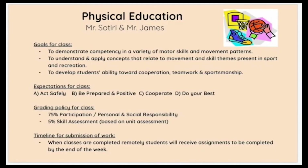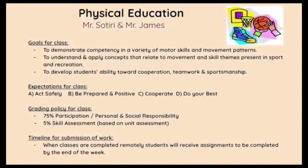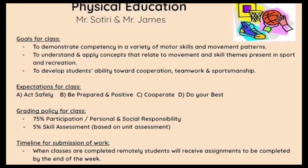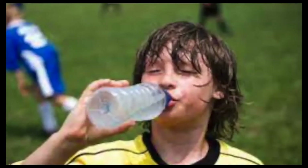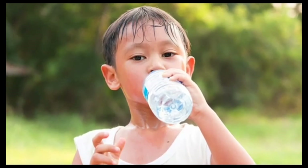Expectations for the class: we simply break it down to A, B, C, and D. We go over it at length with the students in the gym. We just want everyone to act safely — we describe what acting and moving safely within the gym means. We want them to be prepared. For parents, on your child's gym day, just be aware that they should be wearing sneakers and something they're comfortable in. If they're going to be wearing sweatshirts or zip-up hoodies, it's always a good idea to wear T-shirts underneath because they do get hot.